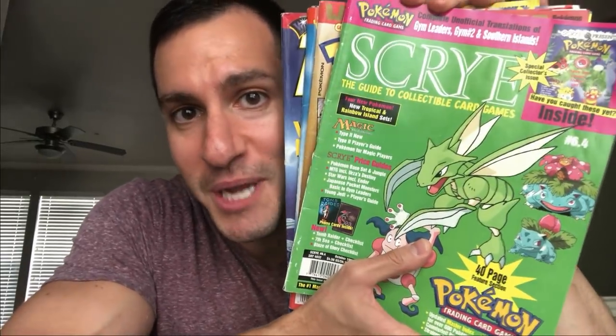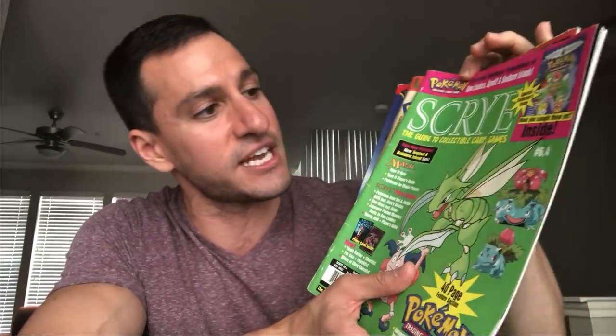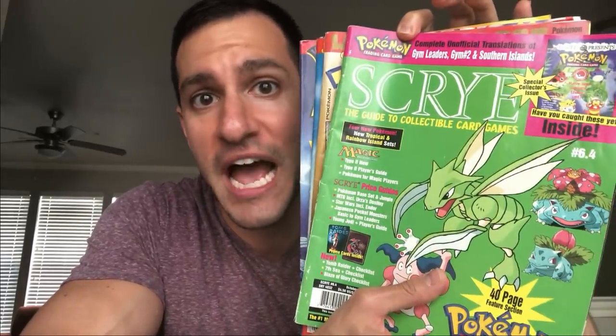Heart Squad, you're gonna love today's video if you are a vintage Pokemon card aficionado, because I not only have my friend's Pokemon card collection — he found his old collection while moving recently — but he says he has incredible holographic Pokemon cards from the Base Set, Jungle, and Fossil. He didn't really even know where they were from, so we are gonna look at his entire collection today. He also gave me old Pokemon magazines, especially the Scry — the official Pokemon value magazine.